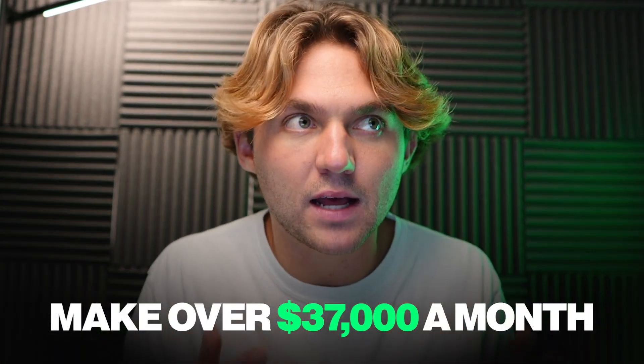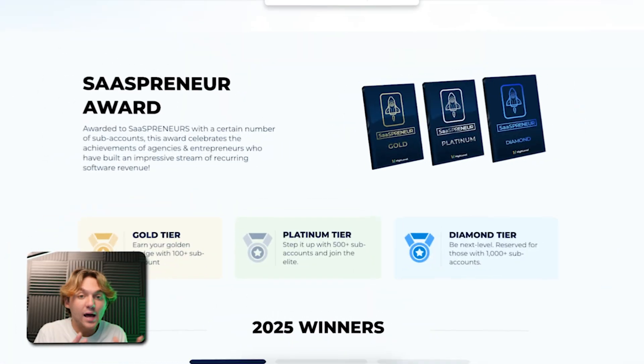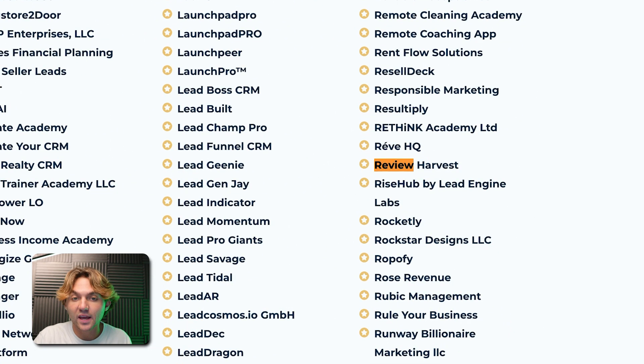If you don't know who I am, my name is Clay Lawrence, owner of ReviewHarvest. We make about $37,000 per month just helping local business owners get Google reviews. That's why these new reputation management features are so important. Last year was my first time winning the Statspreneur Award, and you can see we won the Statspreneur Award again — ReviewHarvest, that's my company. So let's dive into these features.